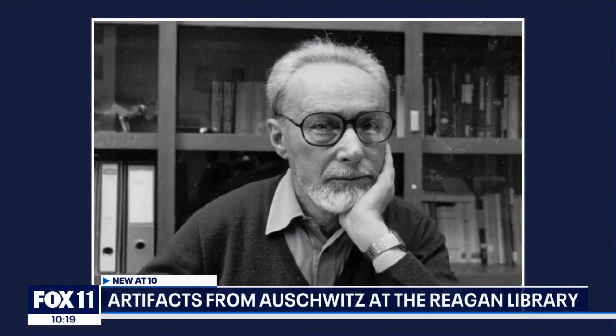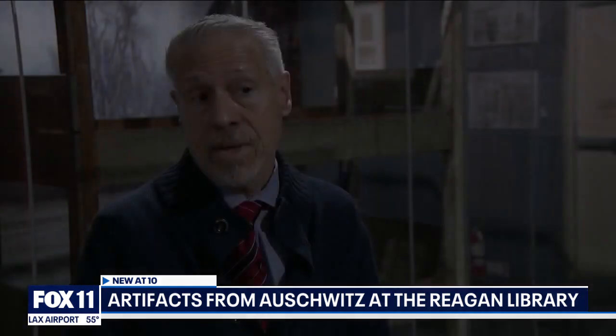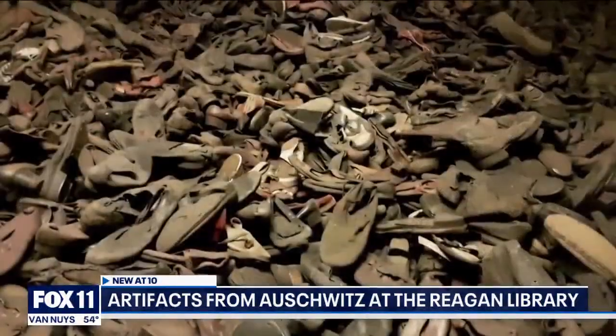There's a quote from Auschwitz survivor Primo Levi: 'It happened, therefore it can happen again. This is the core of what we have to say. It can happen, and it can happen everywhere.' Antisemitism, without a doubt, has been on the upswing here in the United States and around the world, and exhibits like this are meant to combat that.